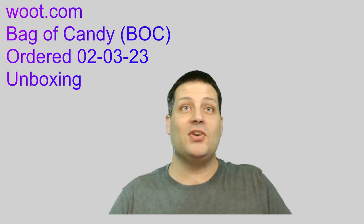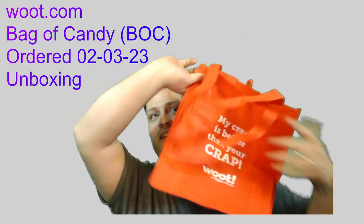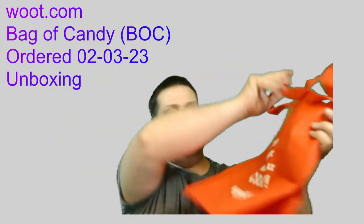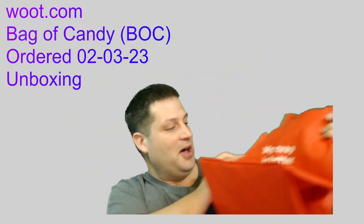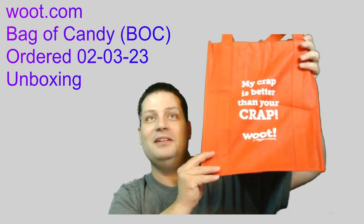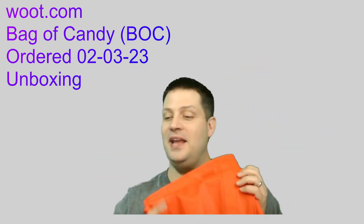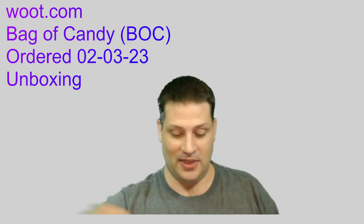The first thing on top of my bag of candy is one of these grocery sacks, and it says 'my crap is better than your crap' — Woot, an Amazon company. So that's the very first item in my bag of crap. We'll set that off to the side.